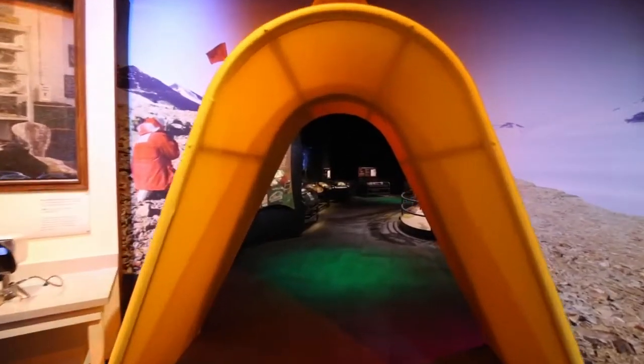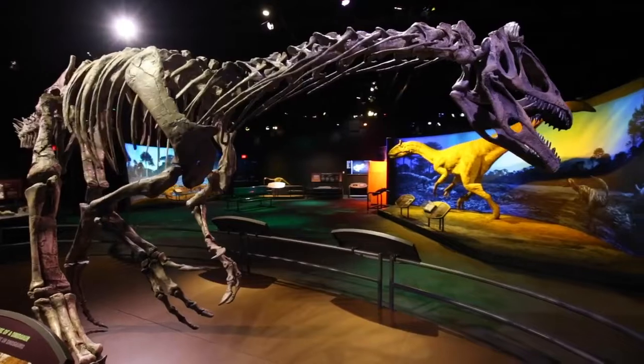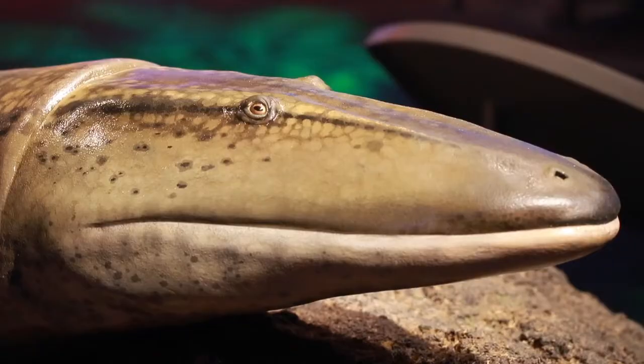Going on an expedition to Antarctica is kind of the highlight of my life. It's like no other place in the world. But doing this exhibit and sharing this with the public is really a big part of what we do at Natural History Museums.